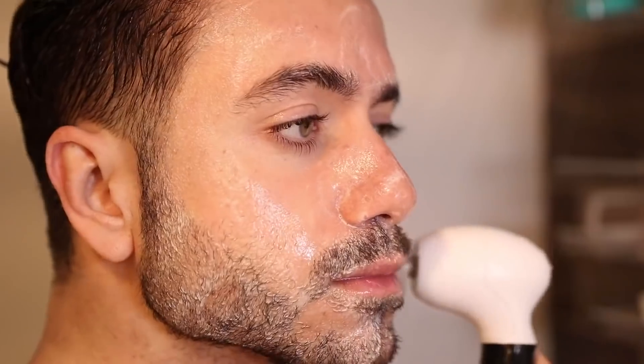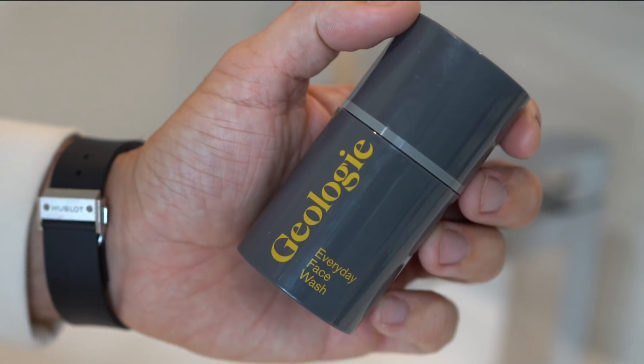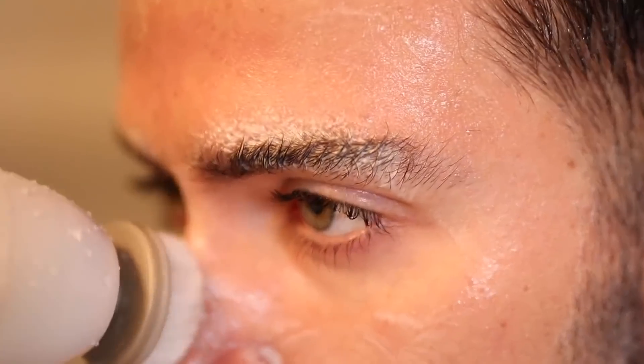The second thing I recommend is exfoliating your face twice a week. Exfoliating is the process of removing dead skin cells, and there are a few ways to do this. You can use either a chemical exfoliant or a physical one. Chemical exfoliants tend to be the best option for ridding the skin of dirt and grime without irritating your skin. The Geology face wash contains silicic acid, a chemical exfoliant, so I don't have to worry about using a physical exfoliant to scrub away dead skin cells. But if you don't use a face wash with a chemical exfoliant, a physical exfoliant may be a good alternative if you don't have sensitive skin.